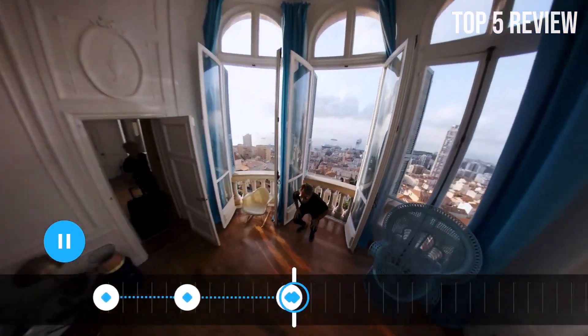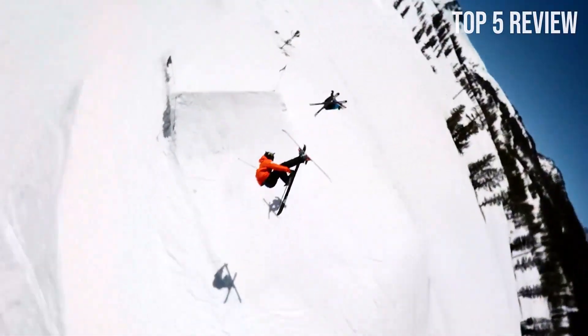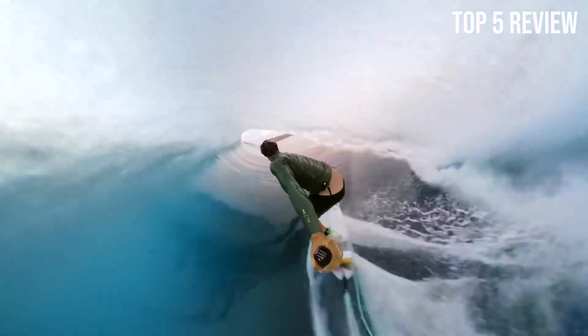One of the standout features of the GoPro Max is its Max HyperSmooth stabilization. By using a 180-degree capture as the ultimate buffer, Max provides unbreakable stabilization.